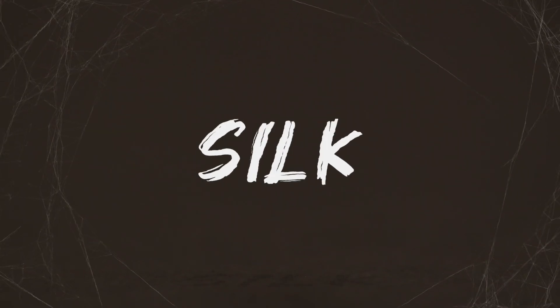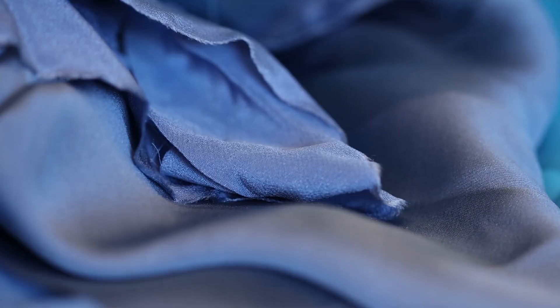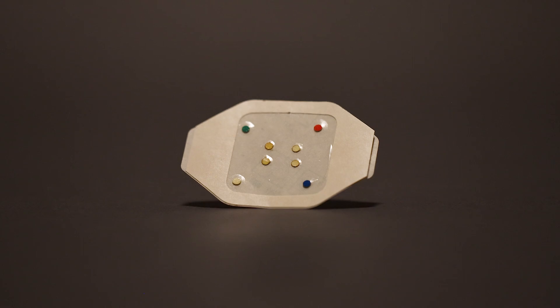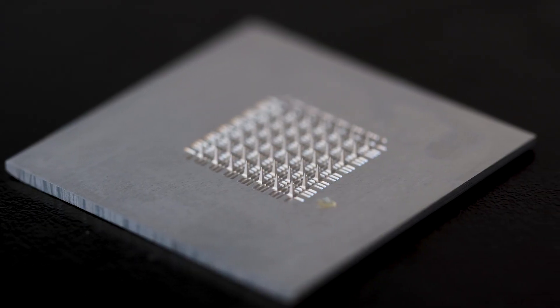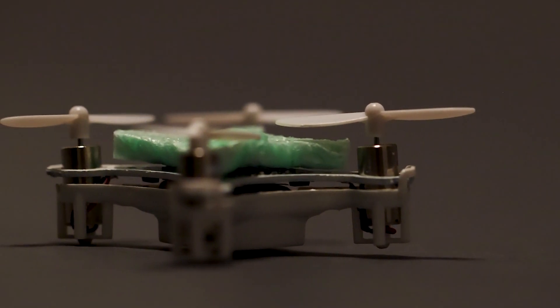When you hear the word silk, what do you think of? Maybe it's a silkworm spinning a cocoon, or maybe it's beautiful silk fabric and clothing. But did you know silk can also be a wearable patch for real-time monitoring? Silk can be microneedles for on-demand drug delivery. Silk can even be a sponge capable of detecting airborne viruses.